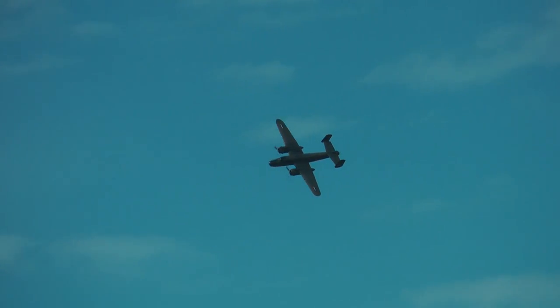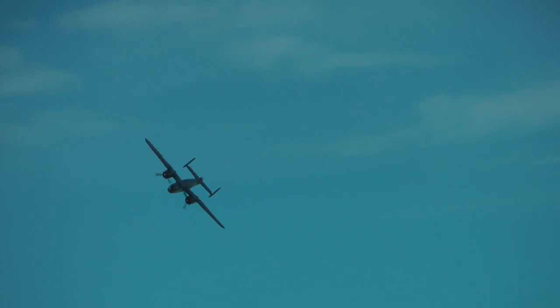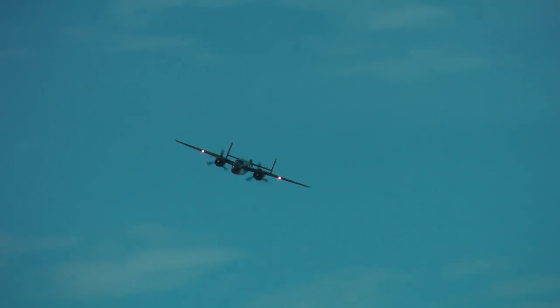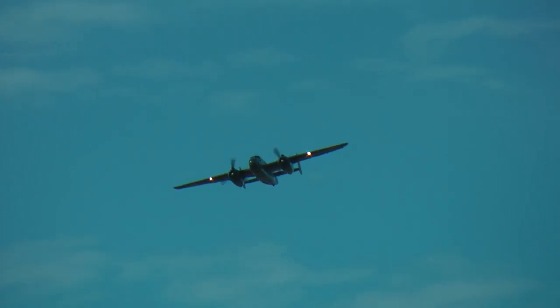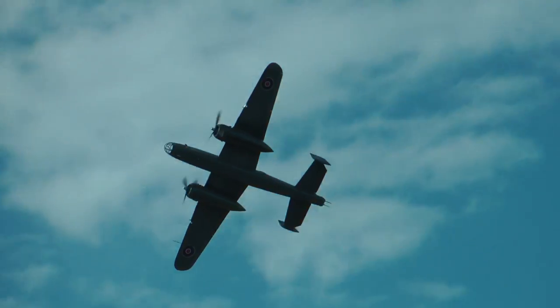Powered by two 1,700 horsepower Wright R-2600 14-cylinder radial engines — a very distinctive sound — and of course incredibly reliable radial engines. A great family of Wright engines, these.